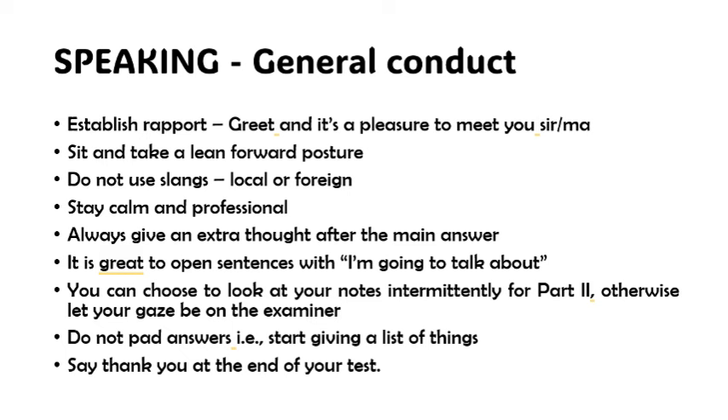Say thank you at the end of the test — it's very important. To get long answers in part three of the speaking test, ask yourself why. If possible, give alternatives, opposites, and examples. Remember: when, where, why, how, who, and what — these are things that will always guide you to speak in detail whenever you're asked a question.